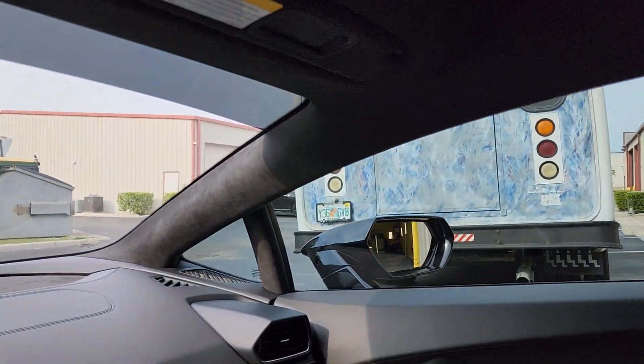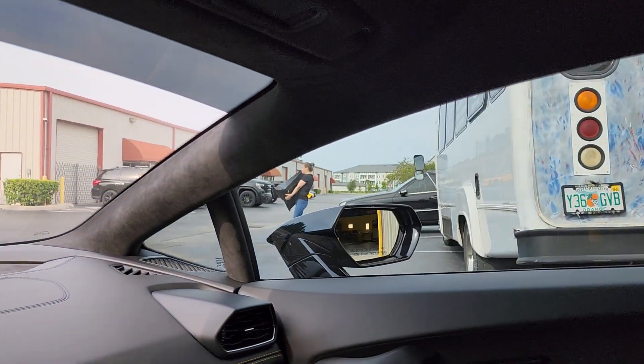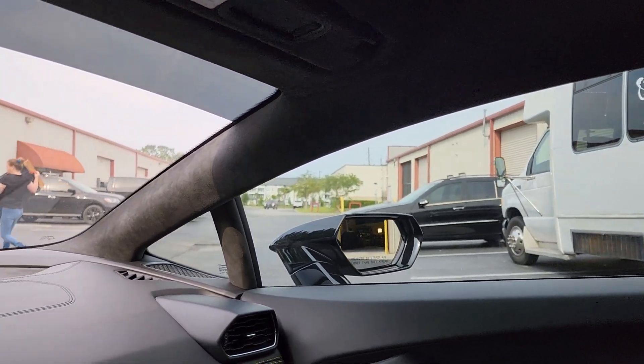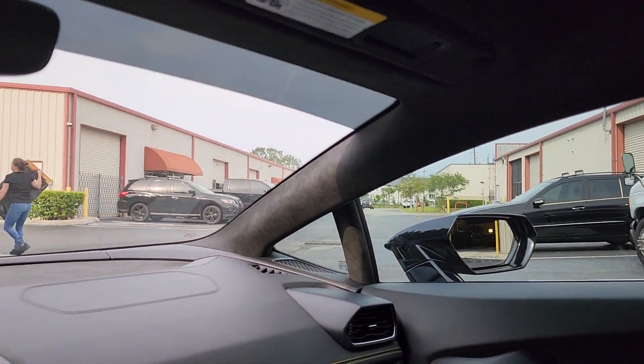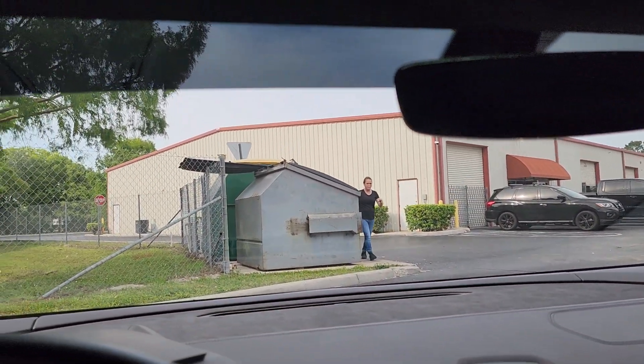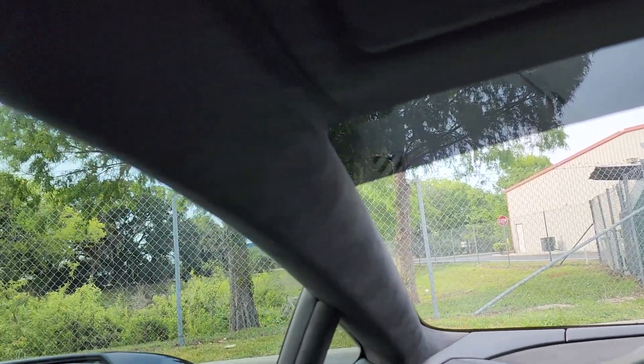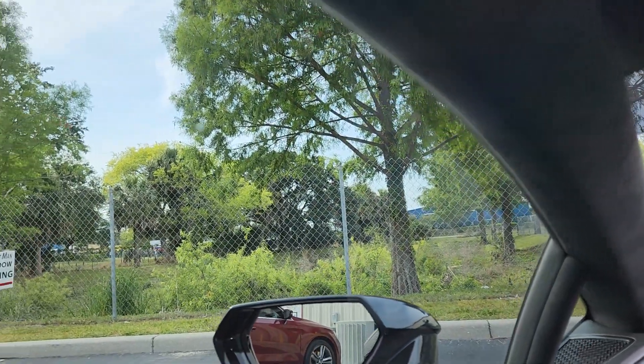They actually wanted 28 but they don't make a 28, so thirty is what we put on the front two doors. And then we'll usually do 15 on the rear windows, but they have a glass engine cover as a rear window, so they decided not to do that.